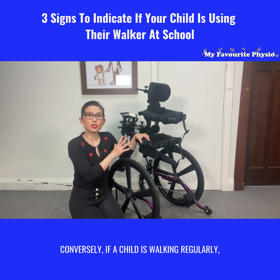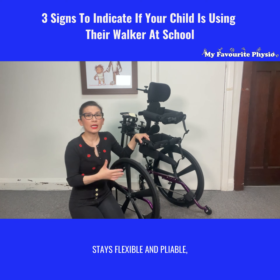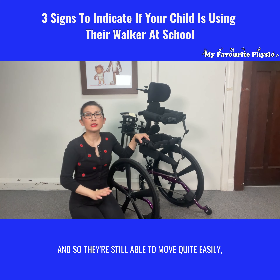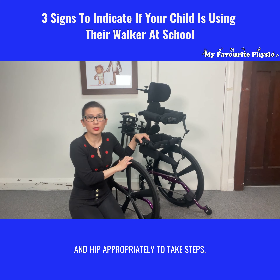Conversely, if a child is walking regularly, you'll find that their ankles, hips, and knee range of motion stays flexible and pliable, so they're still able to move quite easily — straightening and bending their foot, ankle, and hips appropriately to take steps.